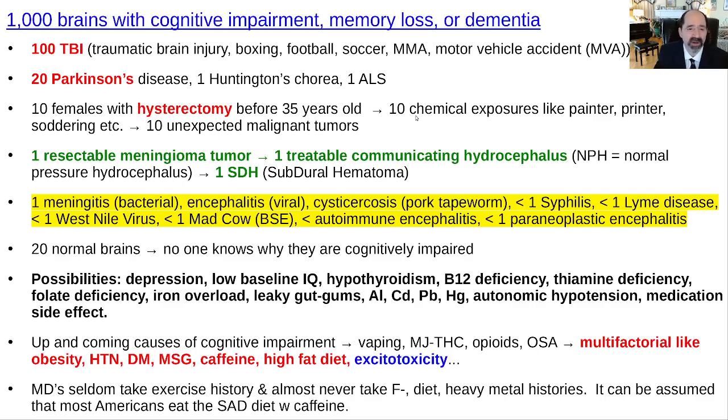Infections causing cognitive impairment — usually infections are more of an acute process, and they're also rare. It's uncommon for an infection to be a chronic cause of cognitive impairment. You can have cognitive impairment as sequela of a previous infection, but then everybody knows they had the previous infection. Syphilis was very common in the 1800s and early 1900s — now it's very rare and I hardly ever see a syphilis case.